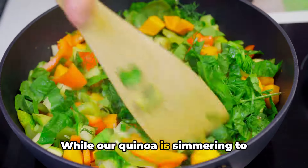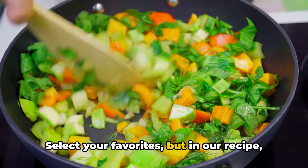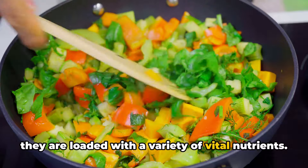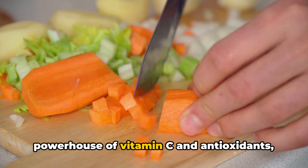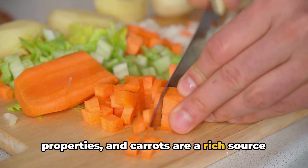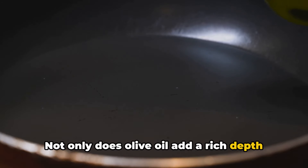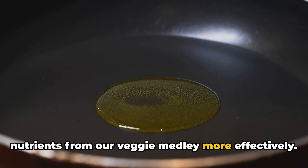While our quinoa is simmering to perfection, we'll begin prepping our vibrant veggies. Select your favorites, but in our recipe we choose bell peppers, broccoli, and carrots. These vegetables are not just colorful—they are loaded with a variety of vital nutrients. Bell peppers, for example, are a powerhouse of vitamin C and antioxidants, while broccoli offers cancer-fighting properties, and carrots are a rich source of vitamin A. Next, we will sauté our vegetables in heart-healthy olive oil. Not only does olive oil add a rich depth of flavor, but it also aids in absorbing nutrients from our veggie medley more effectively.